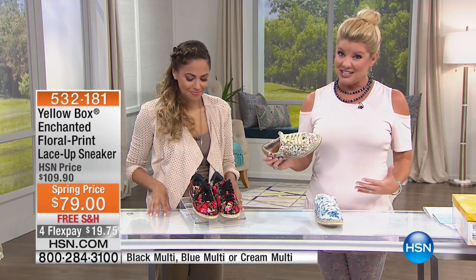Welcome to HSN. Hope you're having a great day. I'm your host Lynn Murphy. Rosie is here as our spokesperson from Yellow Box, and we are delighted because we have a favorite that is back in stock. This sold out so quickly when we premiered it exclusively here at HSN.